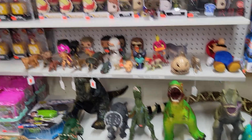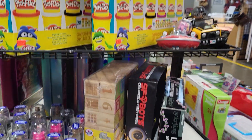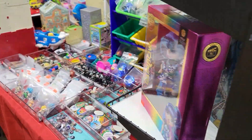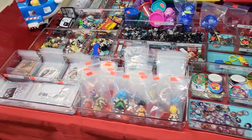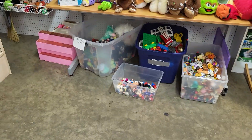Some little animals here, Adorables, Play-Doh, some random stuff, Rainbow High. So yeah, we got tons and tons of stuff — come check it out.